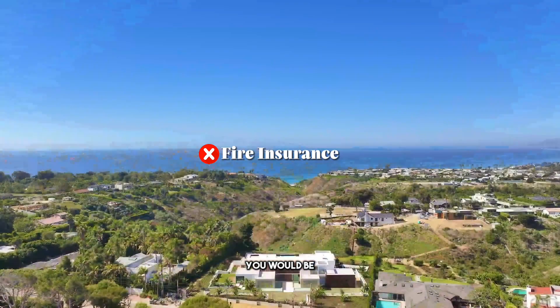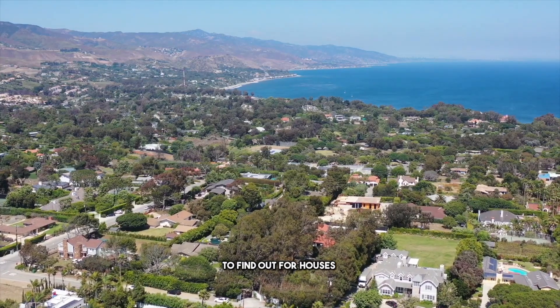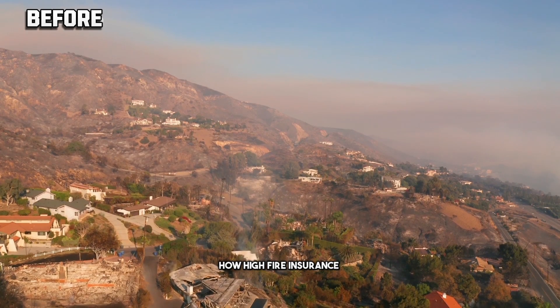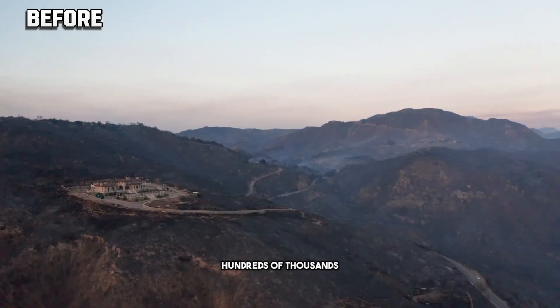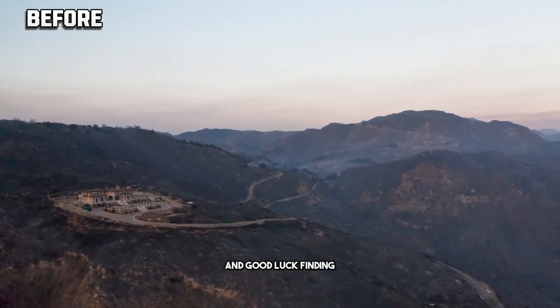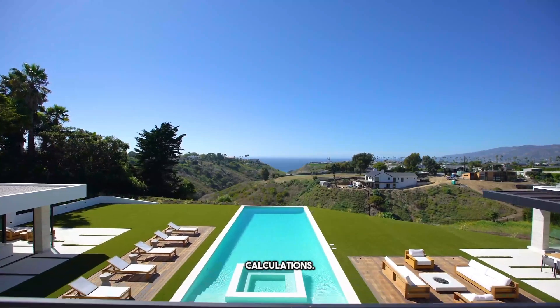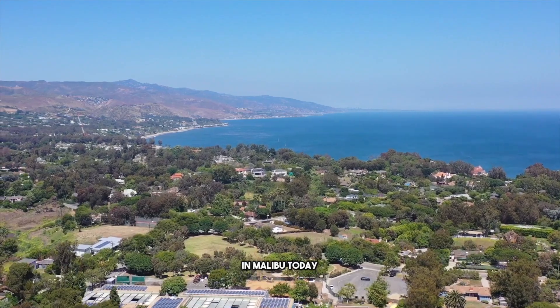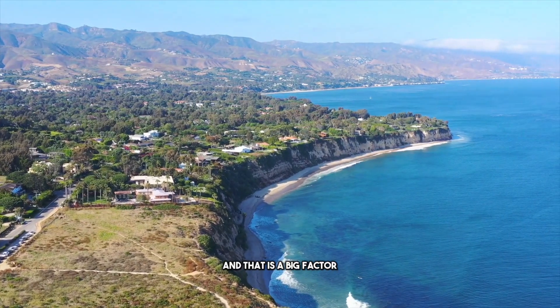The number one thing I don't like about this property — or pretty much any property in Malibu — is fire insurance. You would be out of your mind to find out how high fire insurance is for houses in areas that have been burned down before. We're talking about hundreds of thousands of dollars a year, and good luck finding someone to even want to insure you for that amount. That is an enormous cost to factor into buying a property in Malibu today, beside the high interest rates. That is a big factor why prices, according to ZipSmart, are coming down — not just because interest rates are high, but also because mortgage rates are high.